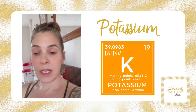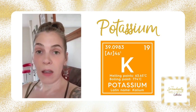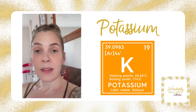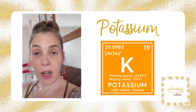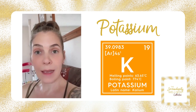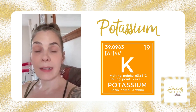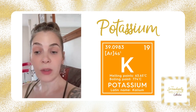Potassium is also responsible for nerve conduction in the heart. We mentioned that magnesium is critical for heart function — so is potassium — because if we think about it, 99% is in our cells, and the heart is actually a muscle, so it needs potassium in order to make contractions for our heart to function.